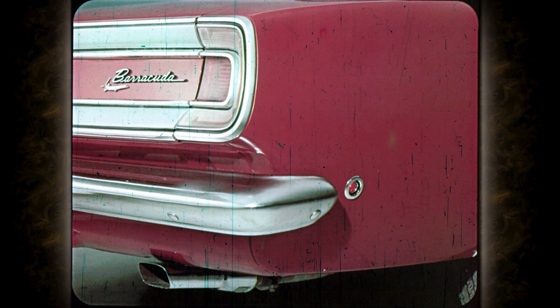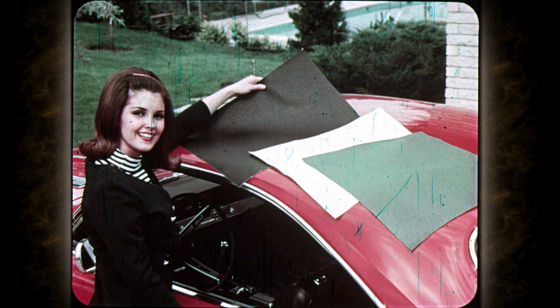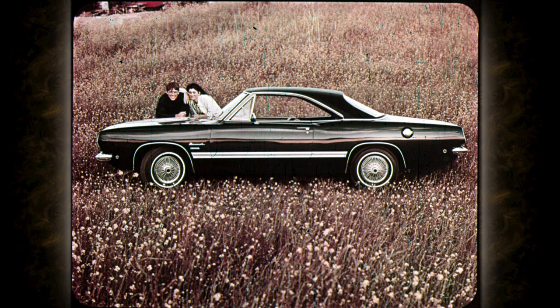As with other Plymouths in the line, Barracuda has the new marker lights — red in the rear and amber in front — to alert drivers approaching from either side. The pit stop type fuel tank cap snaps open and shut for quick refuels. Both cap and collar are chromed. A dress-up vinyl roof covering in black or the distinctive new antique white or antique green is available for the hard top coupe. Very attractive. And for that competition look, sport stripes available as an extra in five different colors. Smart. Sharp.